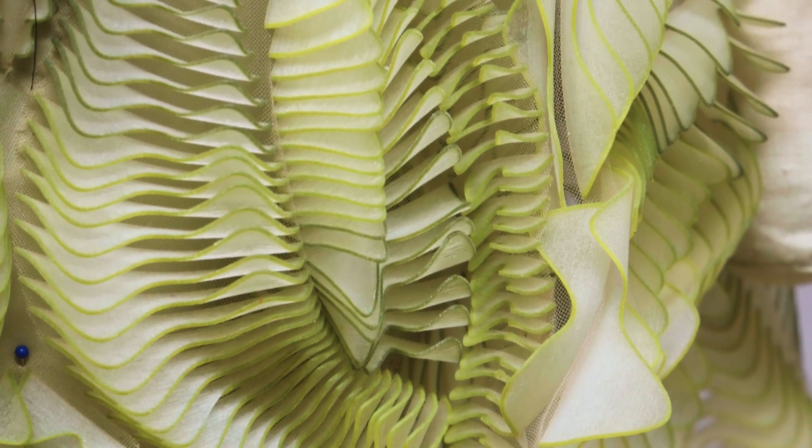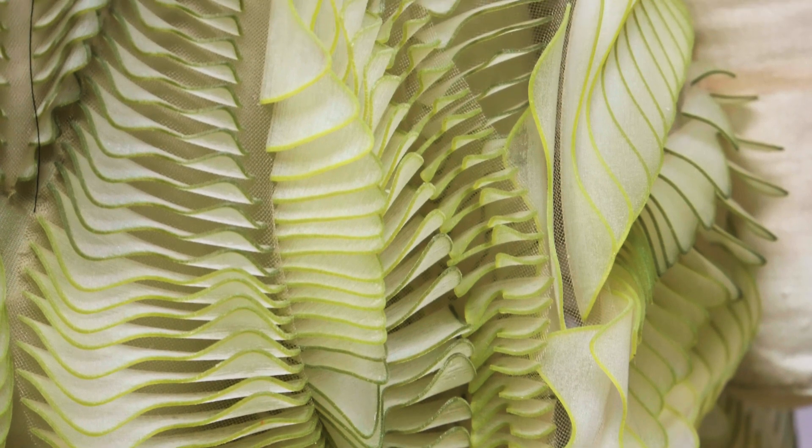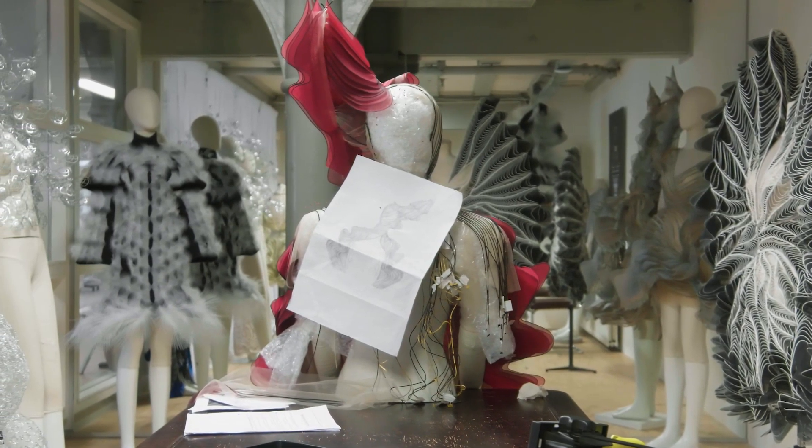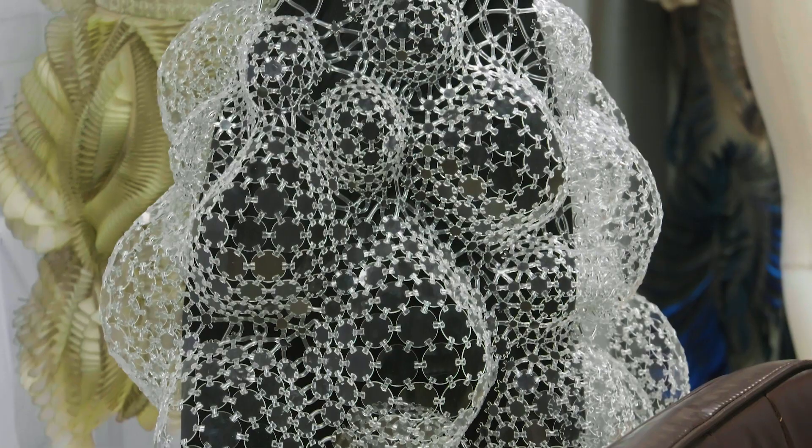What is fascinating if you look at the collections of Iris van Herpen is that it's often very difficult or impossible to distinguish which pieces were made by hand and which pieces were made with the help of a computer.